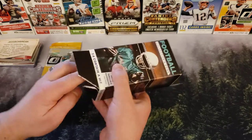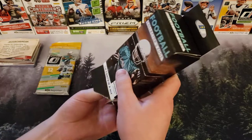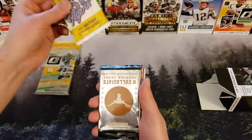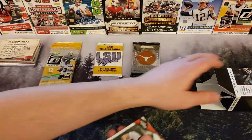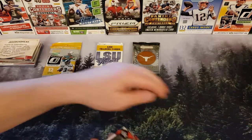We always open these through the bottom as you guys have seen, because the top is virtually impossible to get open. We have some LSU Tigers and some Texas Longhorns cards. Let's see what we got here in the box.